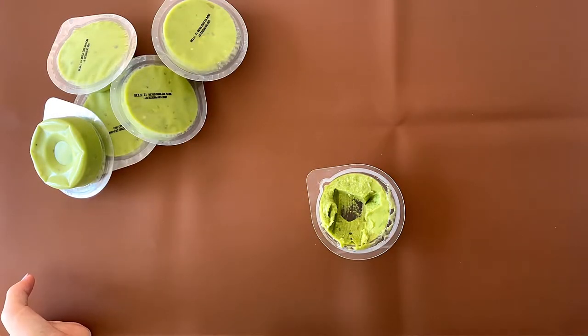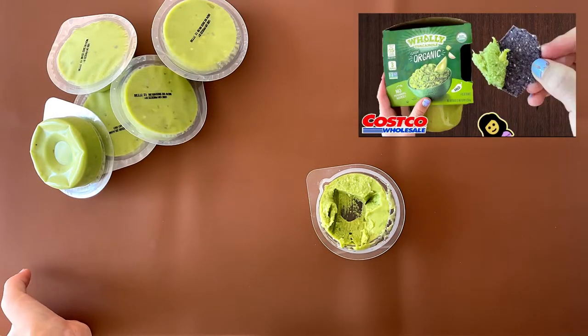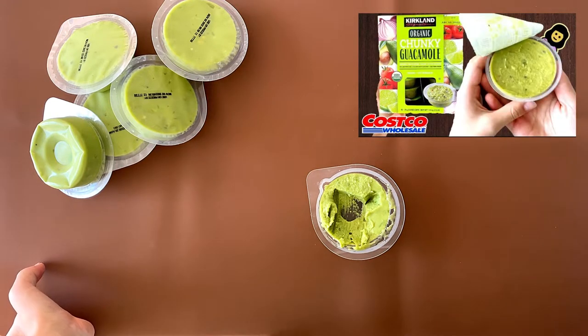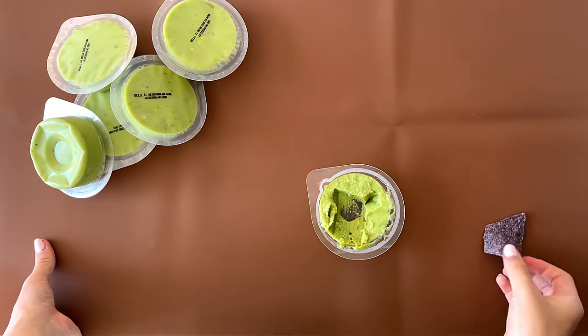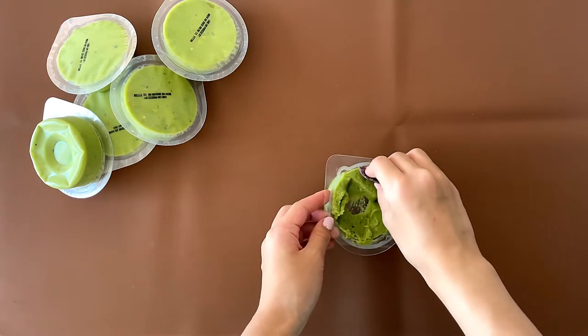My dad says he likes it. He said it's similar to the Holy Guacamole Classic Organic — like I said, it's linked above. I like the Kirkland Organic Chunky Guacamole — it has like a hint of lime-ish and lemon. My dad hates that one. I like it.